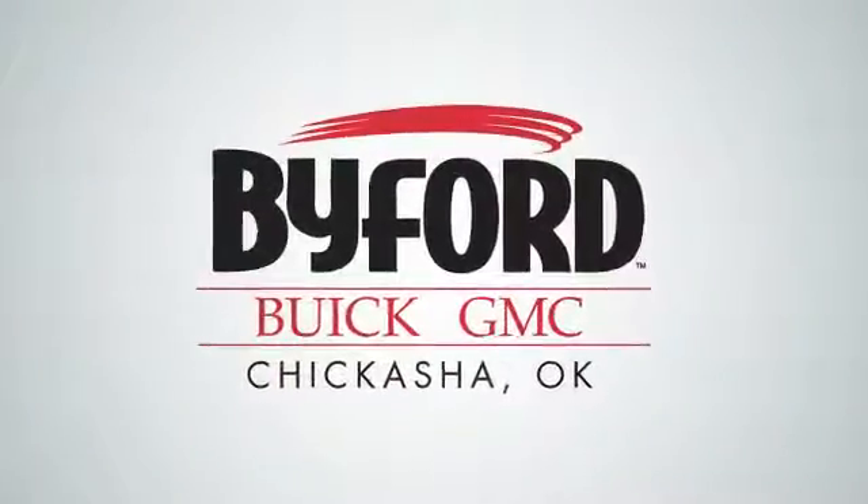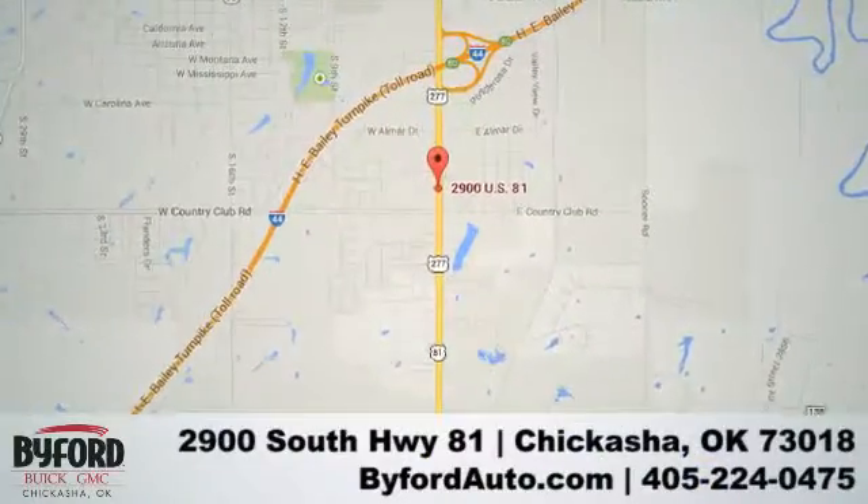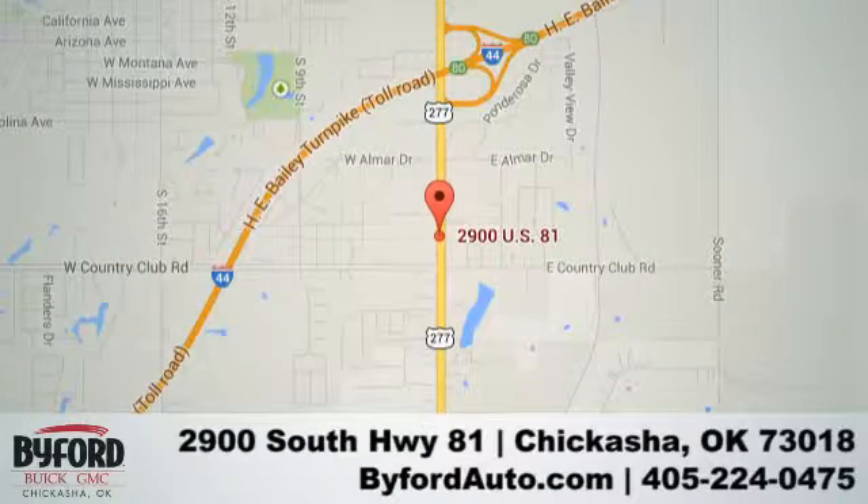Nobody treats you better than Biford. Stop in and see us today at 2900 South Highway 81 or give us a call at 405-224-0475.